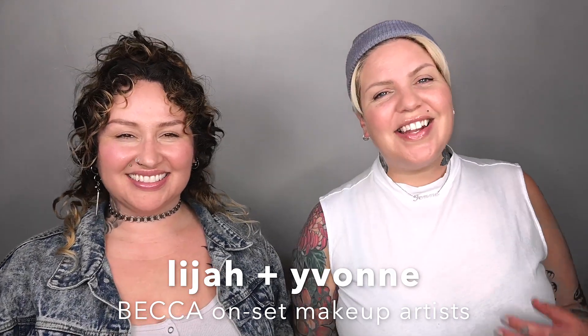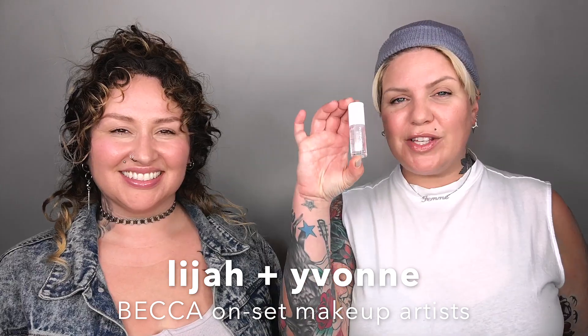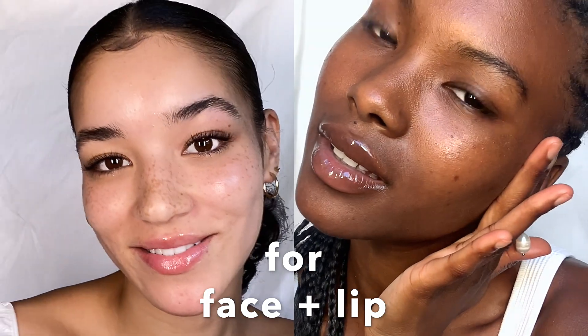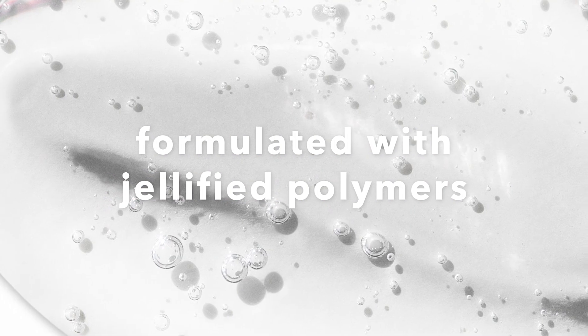Hey guys, I'm Lajah and I'm Yvonne and this is Becca's new Xero No Pigment Glass Highlighter for face and lip. With Xero, skin is amped up, not covered up. This highlighter has no pigment, but it reflects the light, so you get this gorgeous glass-like glow without the sticky feel.